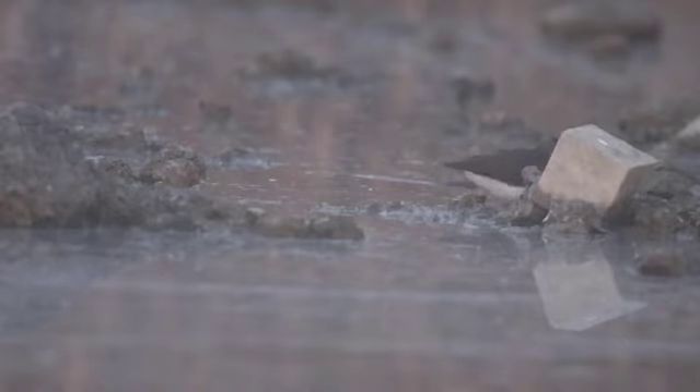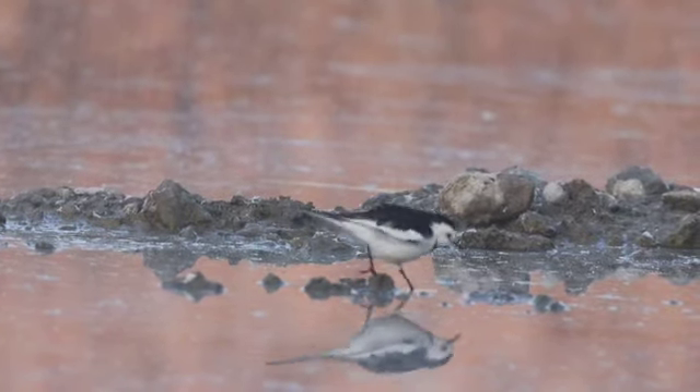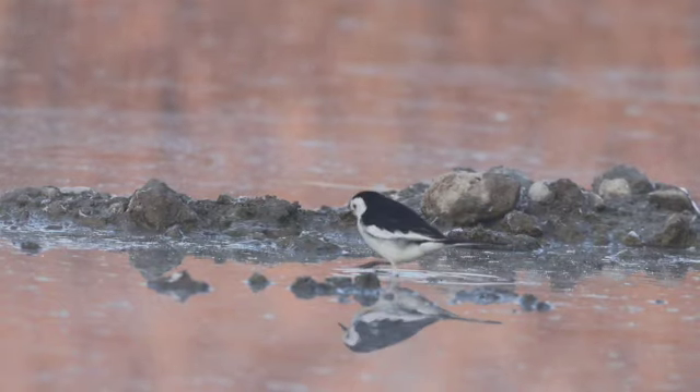Here we have a green sandpiper. You can see it's getting lighter — the sun's still not completely up but it's hitting the reeds behind it. And this here is a white wagtail that came to visit towards the end of my photo session.